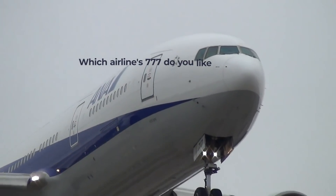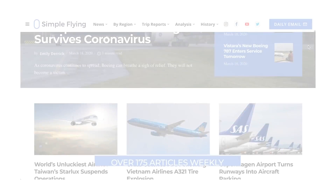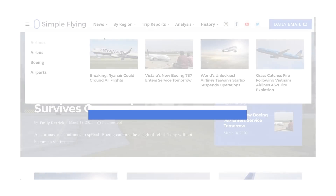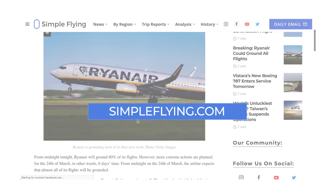What's your favorite airline to fly the 777 with? Let us know in the comments. Did you know that we publish over 175 stories every single week on simpleflying.com? Be sure to check the link in the description for more great stories just like this.